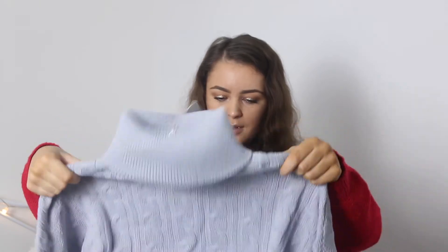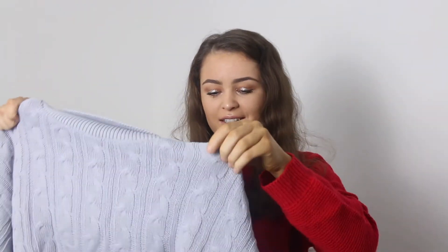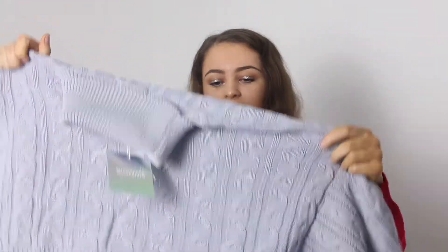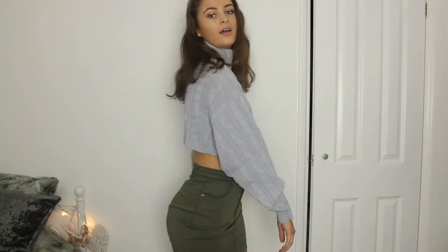The next thing I got is this plain jumper. I'm not sure how I feel about it — it's quite cropped and I don't think I want my belly out that much. It's a plain grey cable knit turtleneck. I got this in a size 8 and it was £22. I actually quite like it even though it's cropped, but in the winter you wear jumpers and you don't really want your belly out because it'll be cold.